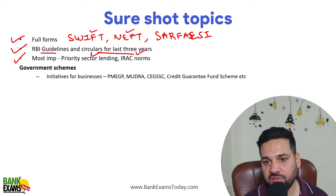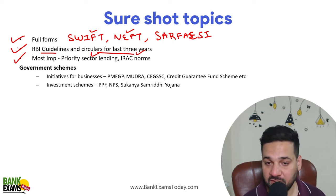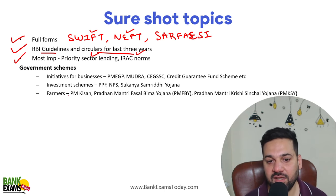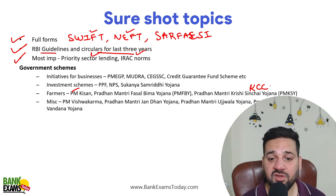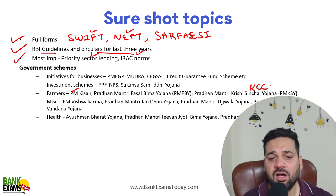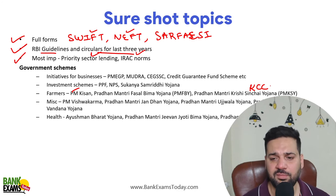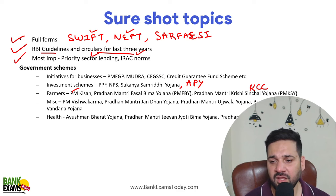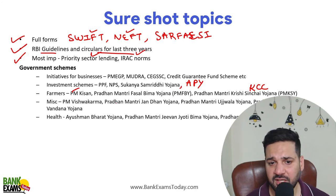Some of the most important schemes to cover: PM EGP, MUDRA, CEGF (Credit Guarantee Fund Scheme), PPF, NPS, Sukanya Samriddhi, Kisan Credit Card (KCC), PM Kisan, PM Fasal Bima Yojana, PM Krishi Sinchai Yojana, PM Vishwakarma Scheme, Pradhan Mantri Jan Dhan Yojana, Ujjwala Yojana, Pradhan Mantri Matru Vandana Yojana, Ayushman Bharat Yojana, PM Jeevan Jyoti Bima Yojana, PM Suraksha Bima Yojana, and Atal Pension Yojana. These are among the most important — they are repeated multiple times in the exams.